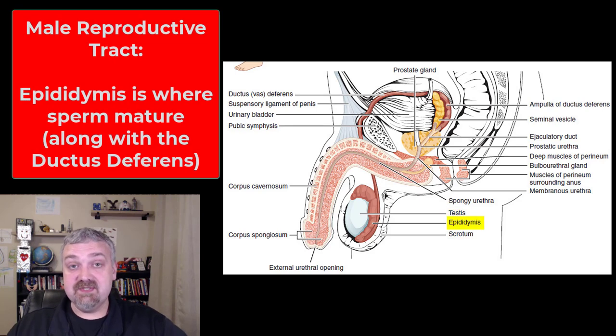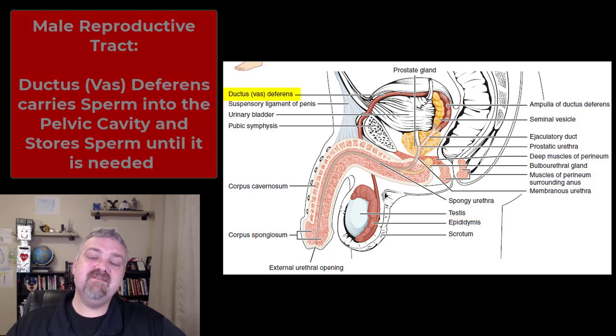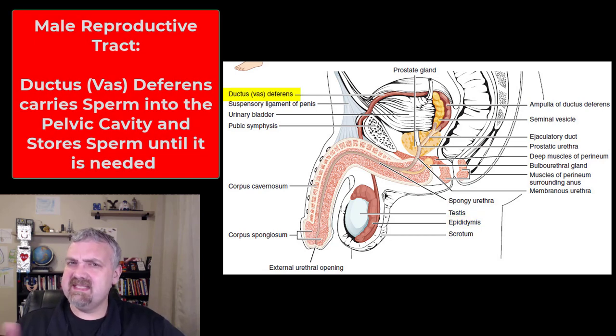Sperm then travels to the epididymis, which is still in the scrotum. If a man has a swollen scrotum, it's often the epididymis that's inflamed, not the testicle itself. The epididymis is where sperm slowly matures and can be stored for months in a state of stasis. From the seminiferous tubules inside the testes, sperm goes to the epididymis, then to the vas deferens — now called the ductus deferens — which travels up the spermatic cord and carries sperm into the abdominal cavity.